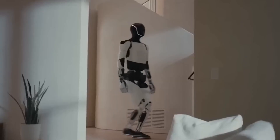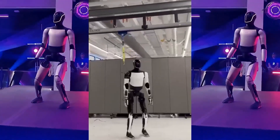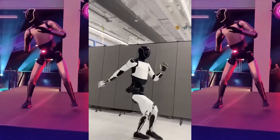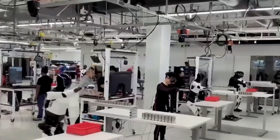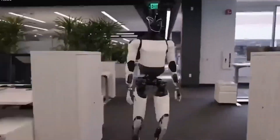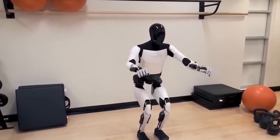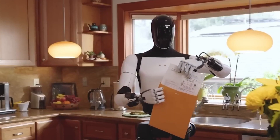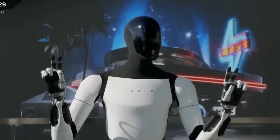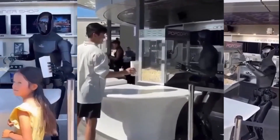However, with every leap forward comes responsibility. We must guide these machines, ensure safety, and decide what roles they should and should not fill. Because even though they are tools, tools shape societies. One day, children will grow up with humanoids the way we grew up with smartphones. One day, hospitals, schools, and offices will depend on these machines to operate. One day, the idea of doing strenuous labor manually will feel as outdated as using a rotary phone. This is the beginning of a cultural shift — and what we do now, how we introduce these machines, regulate them, and interact with them, will define the next century of human life. Xpeng Iron and Tesla Optimus are not just products; they are symbols, milestones, early steps into a future where humanity expands its capabilities using intelligent machines. So when you ask which robot wins, the truth is simple: humanity wins — because each robot pushes the other to improve, each design forces innovation, competition accelerates progress, and progress drives the future forward.